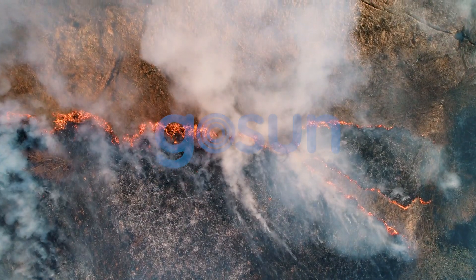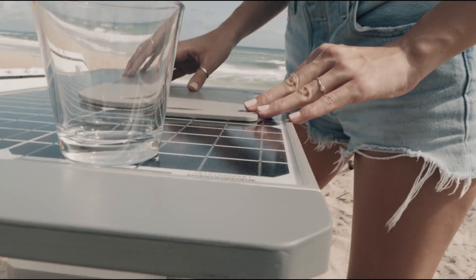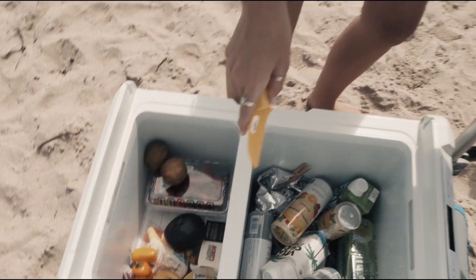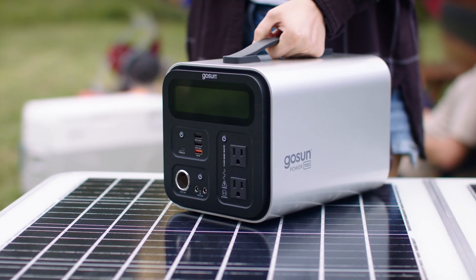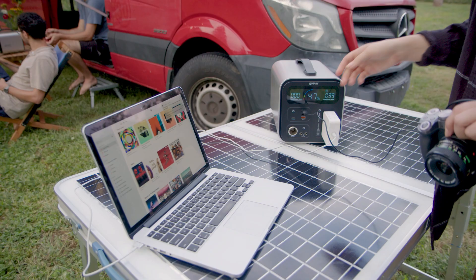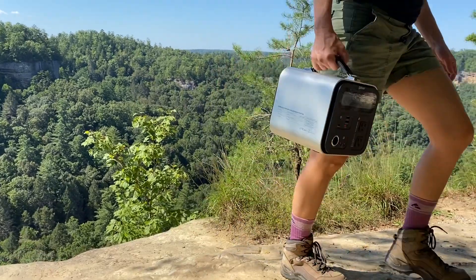The only thing certain in life is change. At GoSun, we want you to be ready for that change and have tons of fun while you're at it. Meet GoSun Power 550 and 1100, portable solar generators packed with energy. They are completely silent, compact and lightweight, always ready to join your adventures.